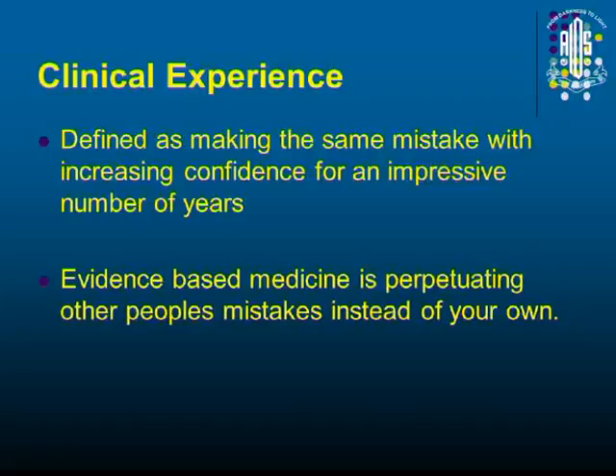Clinical experience is defined as making the same mistake with increasing confidence for an impressive number of years, while evidence-based medicine is perpetuating other people's mistakes instead of your own. So this is something that you should keep in mind.